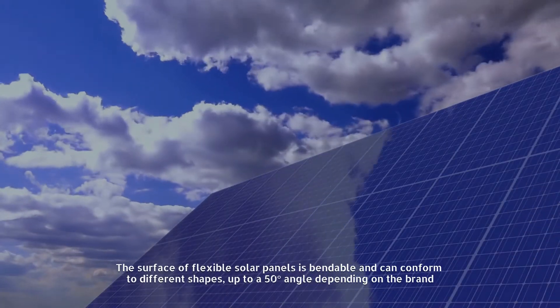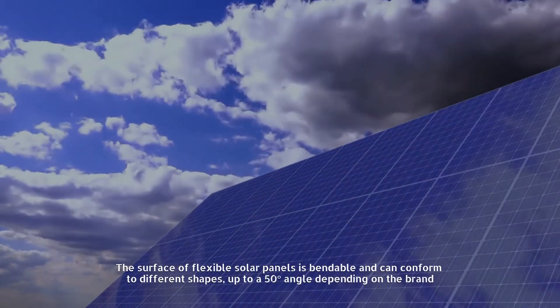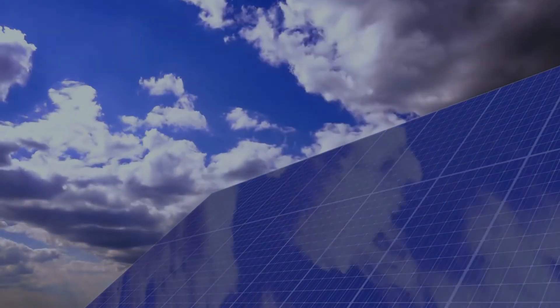Flexible panels are suitable for various surfaces that can't withstand much weight. Number four: flexibility. The surface of flexible solar panels is bendable and can conform to different shapes up to a 50-degree angle, depending on the brand.